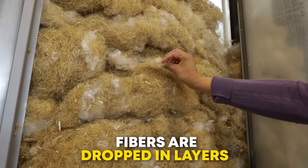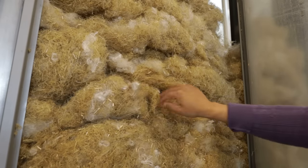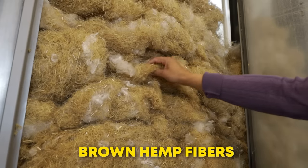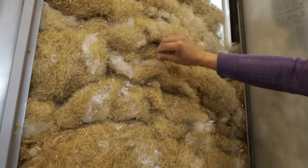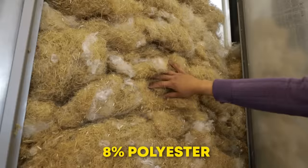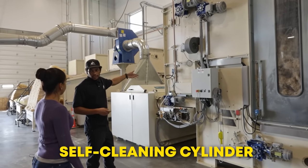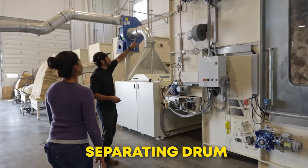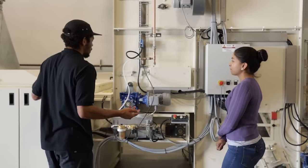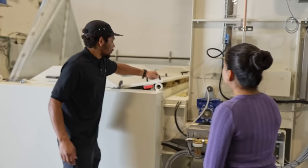The fibers are dropped in layers so you can see the white polyester bonding fibers mixed in with the brown hemp fibers. The typical mix for indoor insulation is 92% hemp and 8% polyester. This part of the machine also has a self-cleaning cylinder, a fluffer, a separating drum and a packer. You can specify how much fiber can be packed and sent to the next machine.